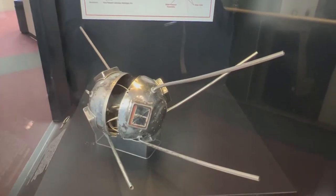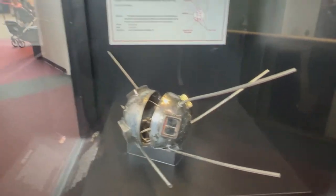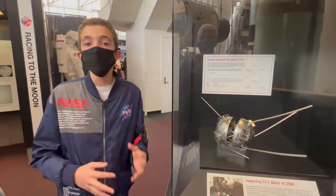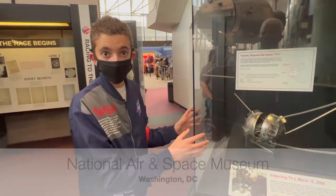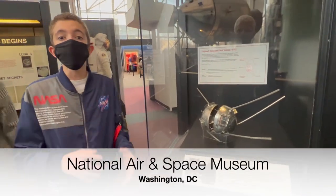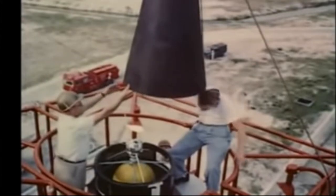Back in 1957, America had a public launch of the Navy's Vanguard rocket. It was going to be a direct response to the Sputnik launch. We were going to launch this satellite right here into space. However, the launch, even though it was fully publicized and was on every TV that could ever broadcast it —